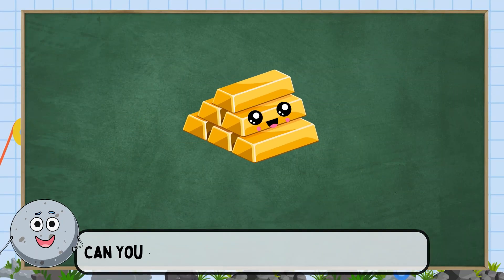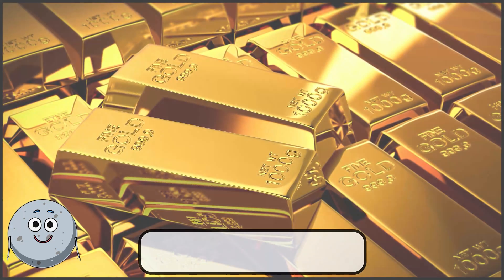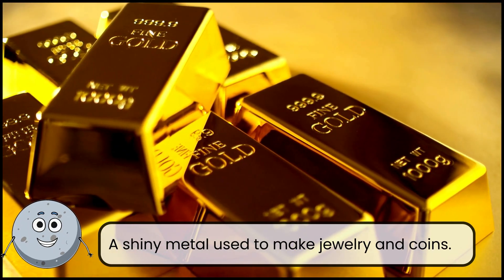Can you find a shiny treasure in the ground? This is gold. A shiny metal used to make jewelry and coins.